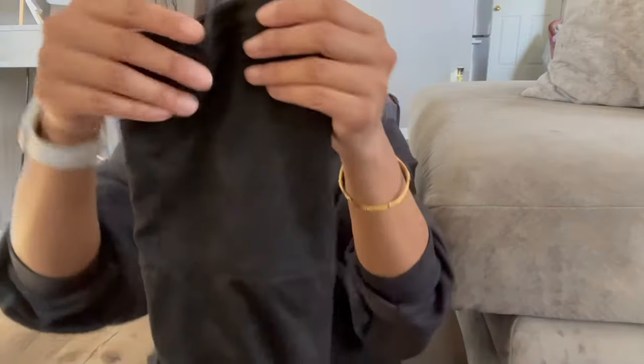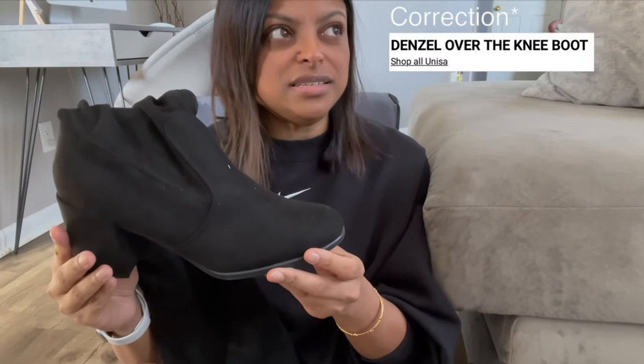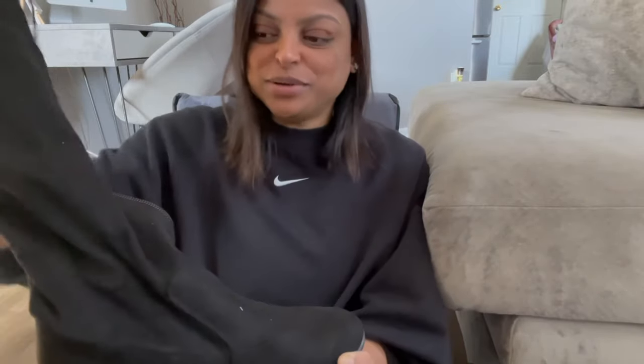Next up is DSW — a huge warehouse full of shoes with a great rewards program. The shoes I got were essentially free thanks to my rewards points. First up are these over-the-knee suede boots by Unisa Denzel. I love the heel — it's comfortable and sturdy, especially important for boots. It can be risky buying boots online because the shaft might be too snug or too loose on your calf, but thank God these fit me like a glove.